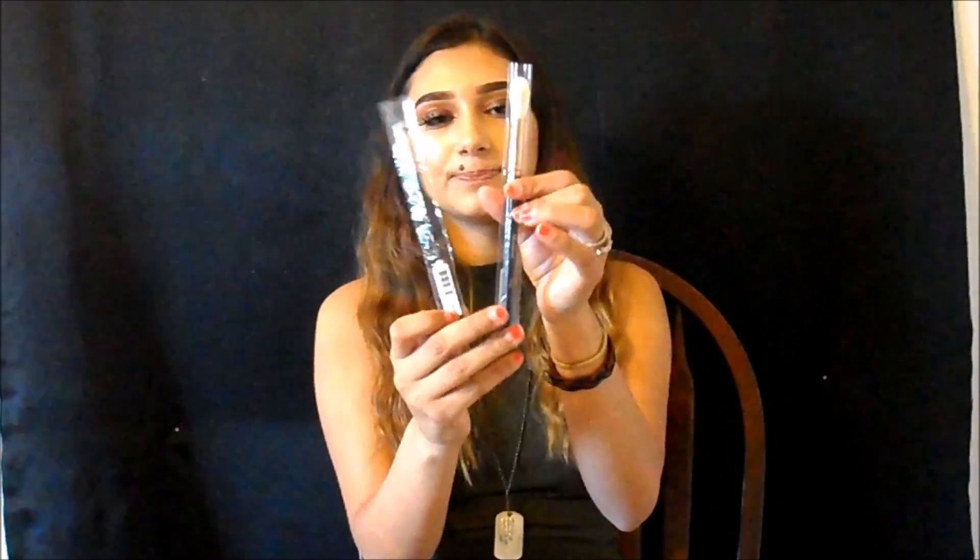So I ended up getting a new brow brush because my Anastasia brow brush is really worn out — but I wasn't willing to spend $18 on another when I can get a way cheaper brush from Morphe that works just as well. And since you know I love my highlight, I had to get a highlight brush from the rose gold collection. Both brushes are the R44 and the R36.